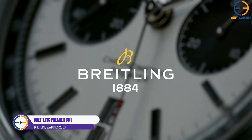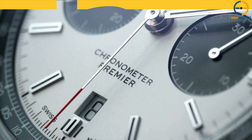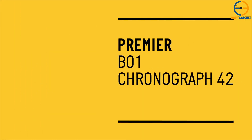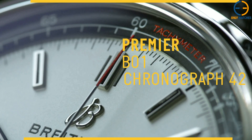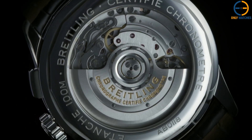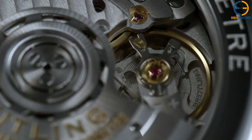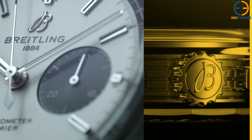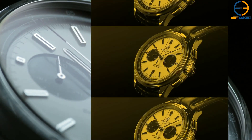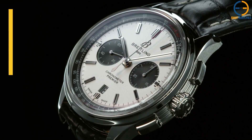Number 5: Breitling Premier B01 Chronograph 42. Breitling's Premier collection, first released in 1943 as a multi-purpose sports watch with the beauty of a dress watch, has since earned a place among the elite of high-end sports watches. These newly introduced Premier B01 Chronograph 42 models feature the in-house caliber 01, a self-winding, chronometer-certified chronograph movement with an exceptional power reserve of over 70 hours and a 5-year warranty. This version features a dark blue or silver dial with contrasting black sub-dials displaying the 30-minute counter at 3 o'clock and the small seconds counter at 9 o'clock, as well as a date window at 6 o'clock, all housed in a sturdy 42-millimeter stainless steel case with a see-through caseback.